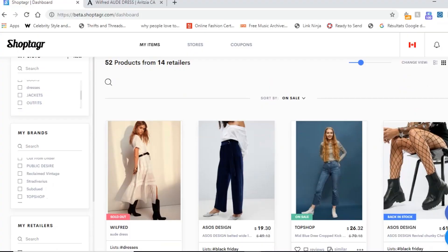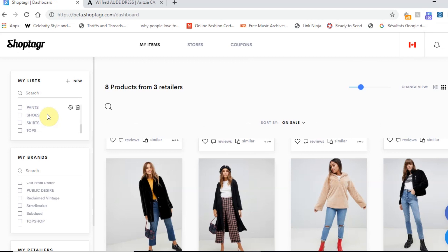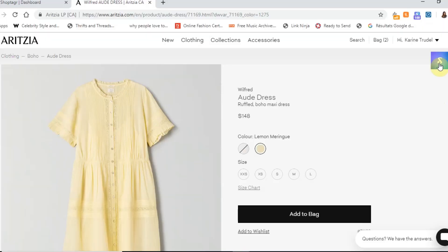Which is always better than paying full price for something. So basically, Shop Tiger is a browser extension and an app that allows you to make a wishlist of all of the things that you want. And you can even classify them into tops, bottoms, shoes, etc. And the best part about it is that you can choose to get notified once it goes on sale.